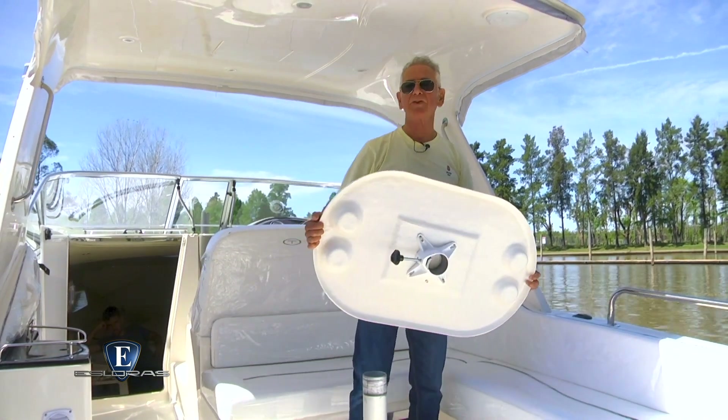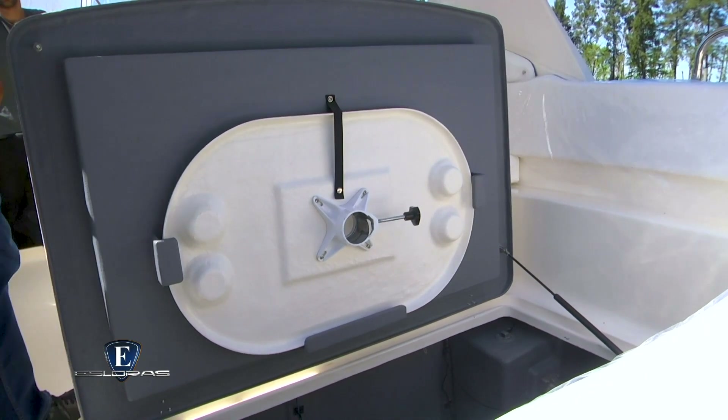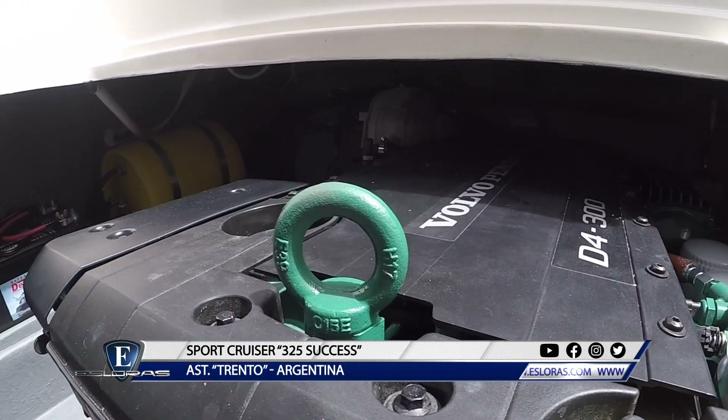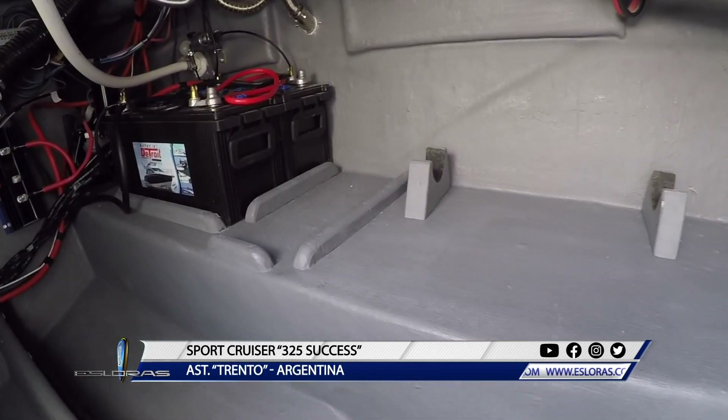Sacamos la mesita, levantamos el portalón y vemos el Volvo Diesel 300 que nos impulsa. Tiene una sala de máquinas espaciosa donde se aloja además el banco de baterías, el termotanque y, lo más importante, dispone de espacio suficiente como para instalar grupo y aire acondicionado.